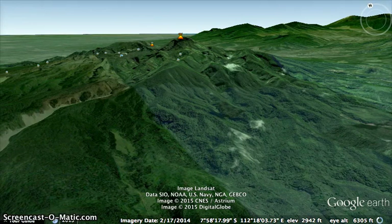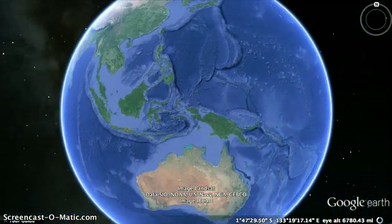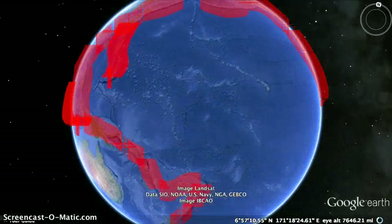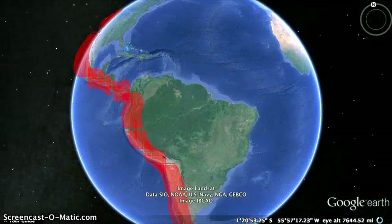So there you have it — a quick tour of the Ring of Fire. Of course, there are hundreds of volcanoes you can look at, but those are just a short sampling. I encourage you to look at some more.